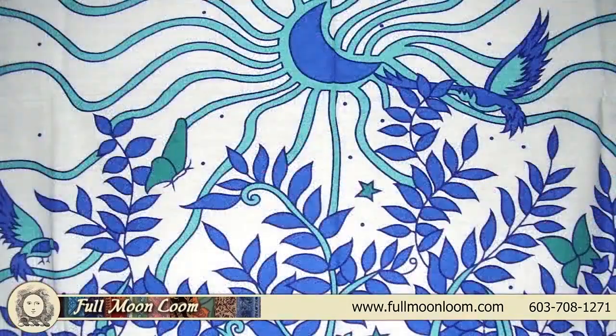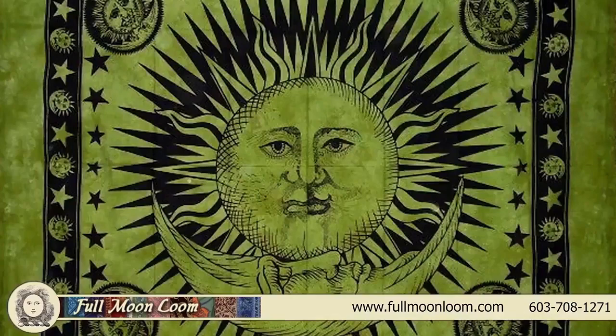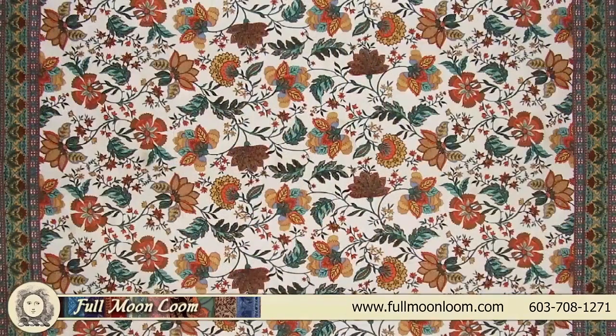You can use them as bedspreads, sofa or chair covers — which are great for pet lovers — beach or picnic blankets, wall hangings, large tablecloths, a dust cover for your Harley, a unique gift, and the list goes on.